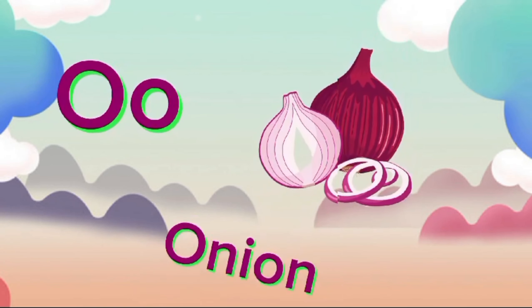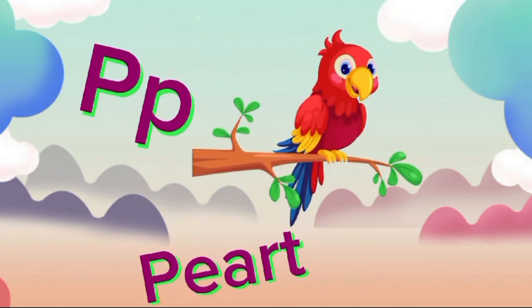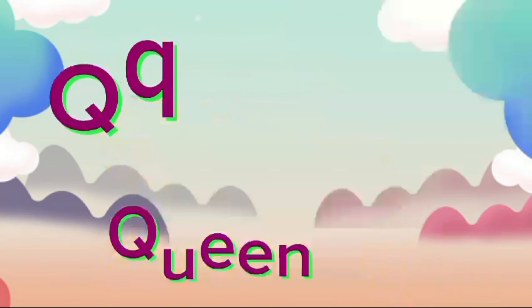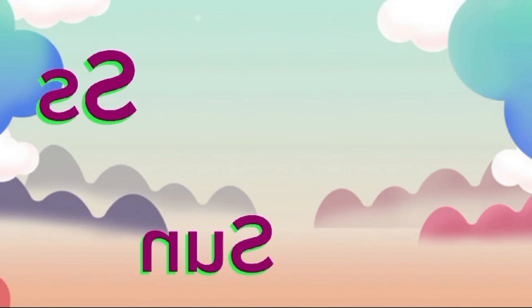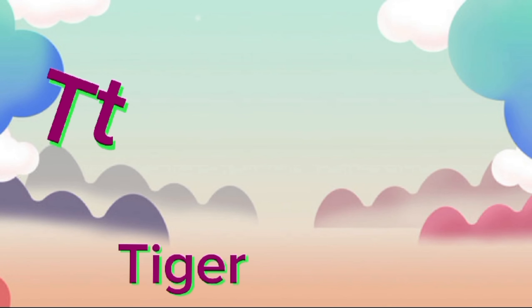O for Onion, O-O-Onion. B for Parrot, P-Parrot. Q for Queen, Co-Co-Queen. R for Rainbow, R-R-R-R-A-B-O. S for Sun, S-S-S-Sun.